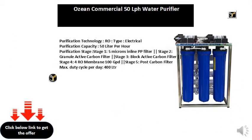Purification technology: RO type, electrical. Purification capacity: 50 liters per hour. Purification stages — Stage 1: 5 microns inline PP filter. Stage 2: Granule Active Carbon Filter. Stage 3: Block Active Carbon Filter. Stage 4: RO Membrane 100 GPD. Stage 5: Post Carbon Filter. Max duty cycle per day: 400 liters.